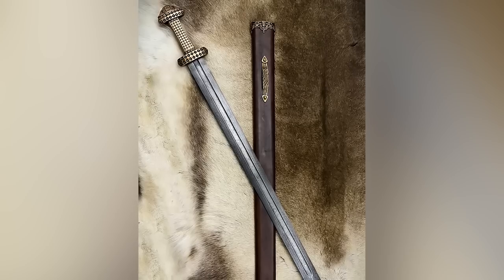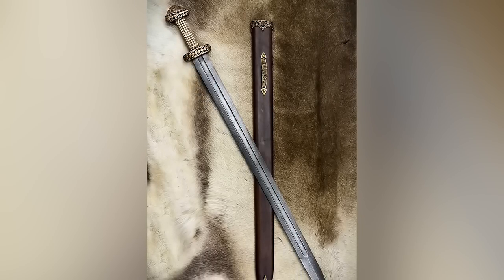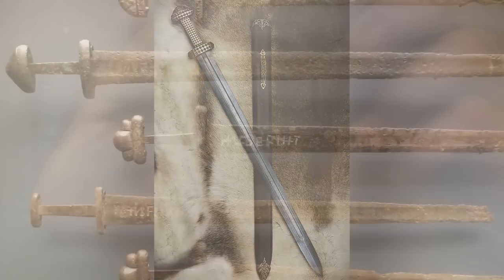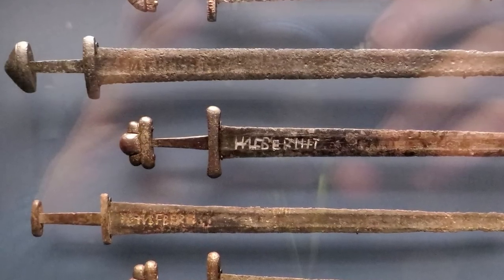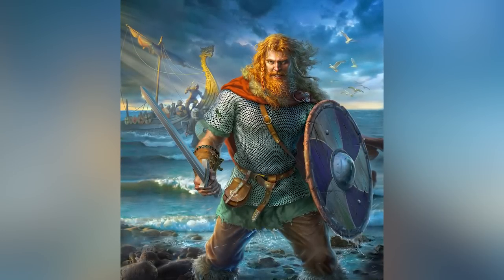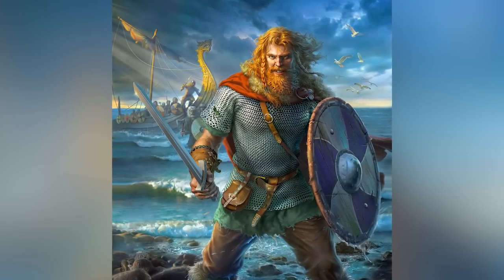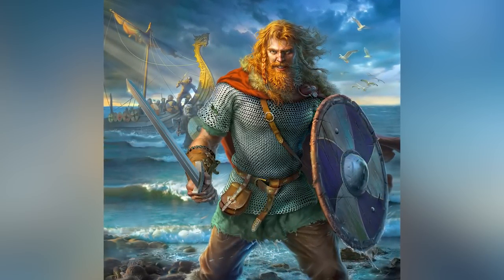The sword was the most prestigious weapon in Norse society. Its production was intricate, and for this reason they were rare and overly expensive. Of the more than 100 weapons found in pagan burials from the Viking era in Iceland, only 16 were swords. This confirms that few warriors could have such a weapon. Members of the nobility or elite warriors usually owned swords, and they were commonly passed down as family heirlooms or buried next to the owner's body.